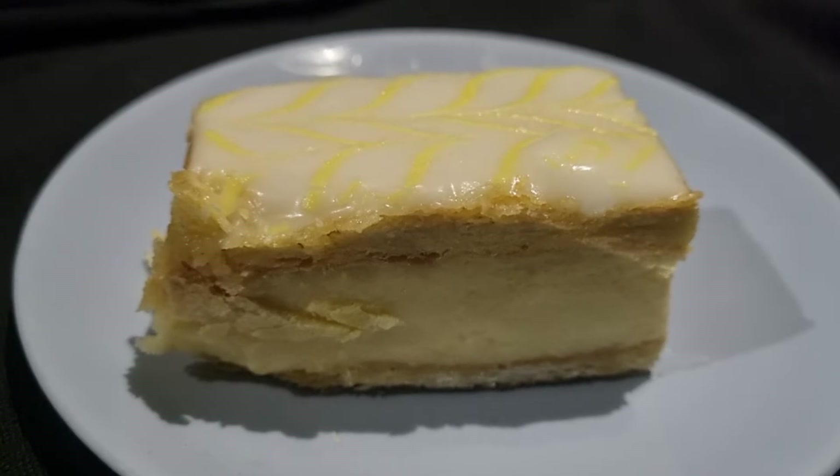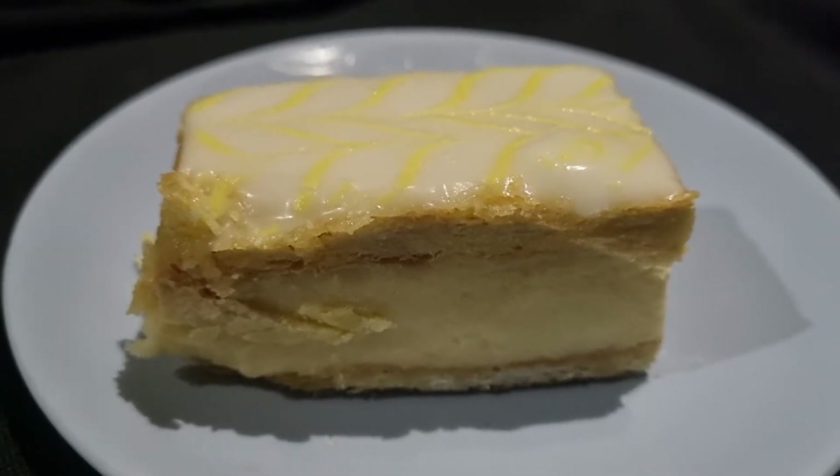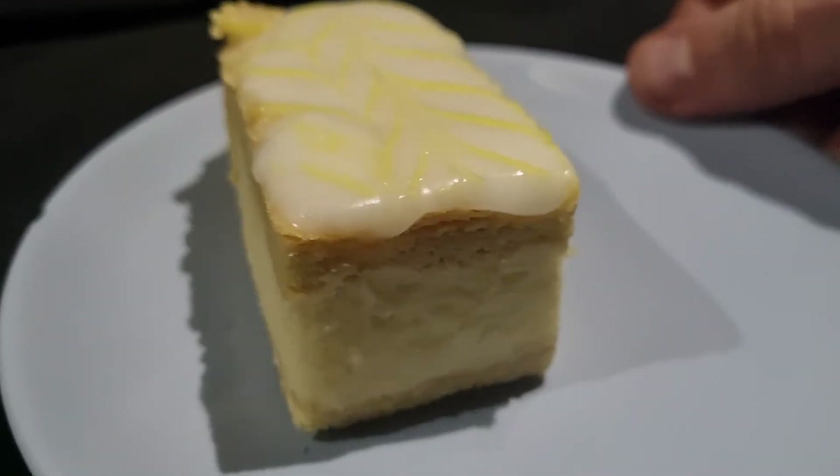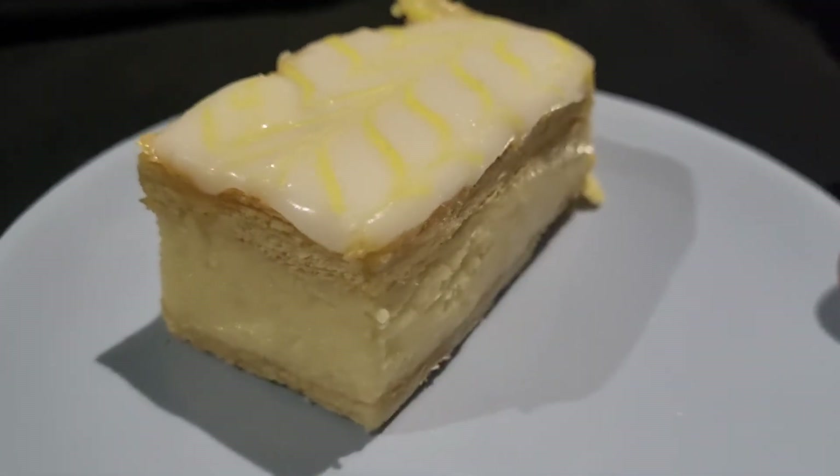Nice and simple. I've actually got it slightly angled one side, so it looks a bit battered. Let's turn it around so it looks... I'll give you a nice view. There you go. Nice little view.